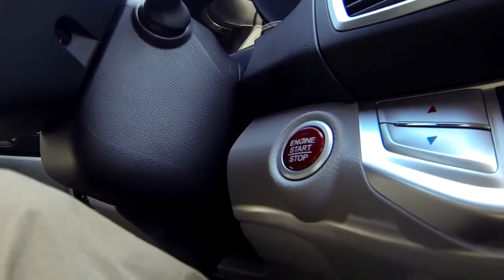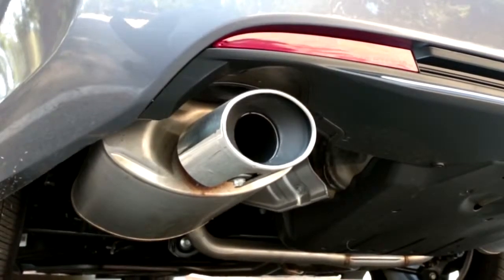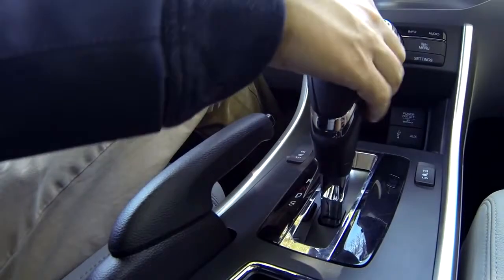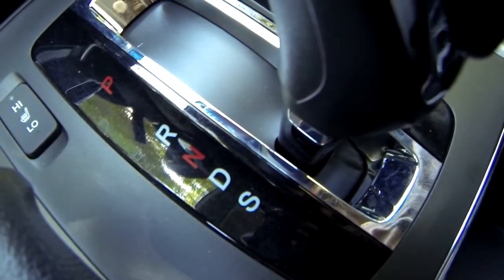As long as you have the key fob, press the start button to fire up the engine. Put the shifter into drive. S is for Sport mode, which sharpens throttle response and keeps revs higher.